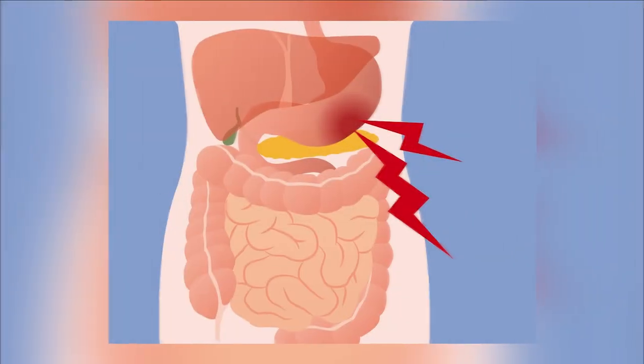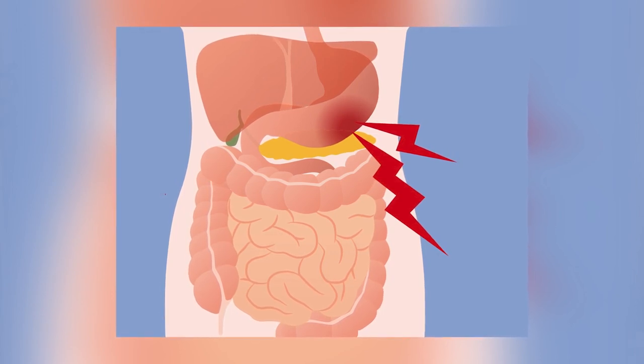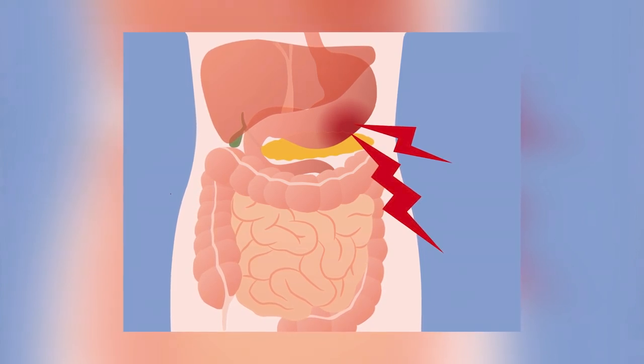Number five: nausea. This symptom comes back to our bodies not being able to digest carbohydrates, and this can lead to you feeling sick after eating them. Number six: abdominal cramps. A lot of people with a carb intolerance experience a gurgly belly and even abdominal cramps after eating. This is of course not how you want to feel after you eat, but this symptom can sometimes be explained by a carb intolerance.